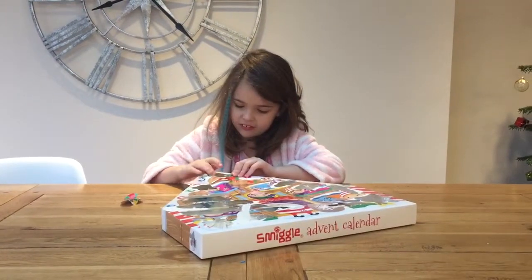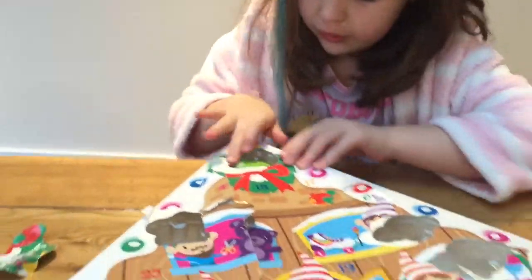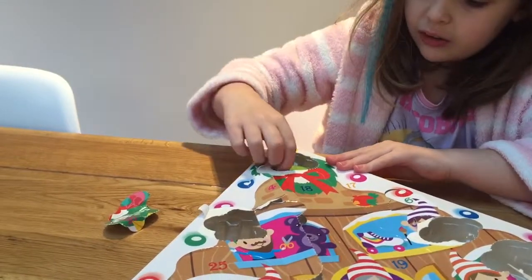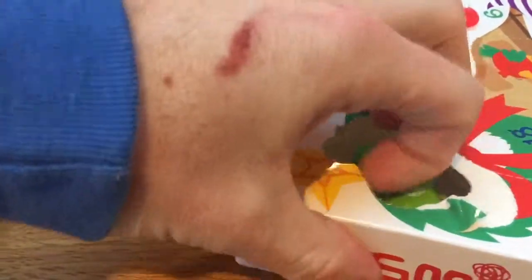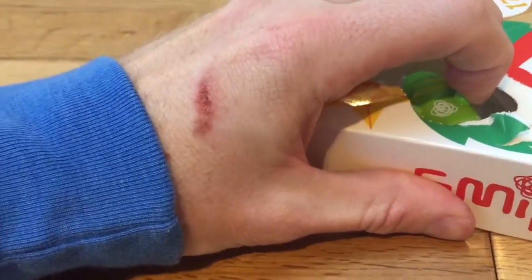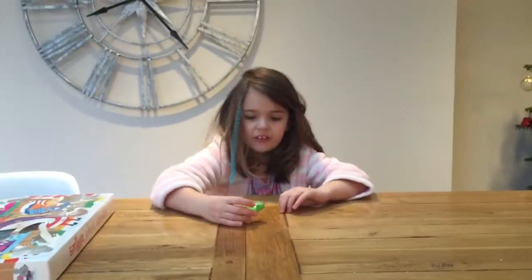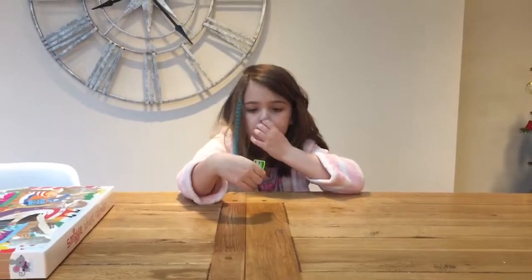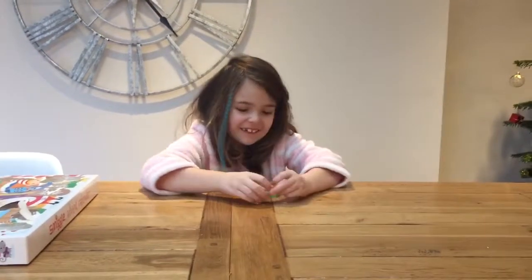I can't get it out. Do you want me to help? You broke it! I did not break it. Oh no — it's a pencil sharpener! It's a pencil sharpener — how cool is that? That's a cool pencil sharpener!